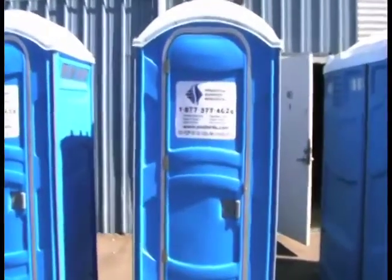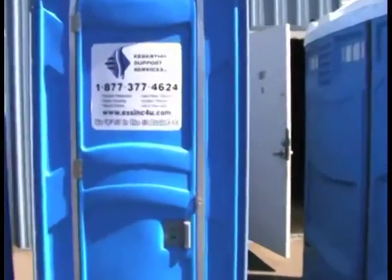The Standard Portable Toilet Rental from Essential Support Services, Inc. is designed to meet most special event, residential, construction, government, and commercial needs.